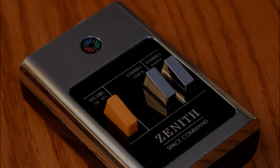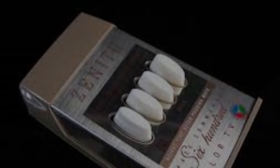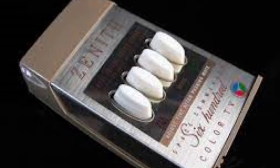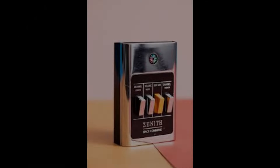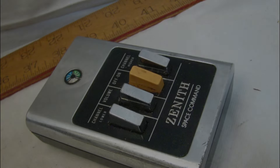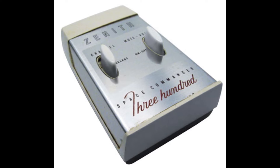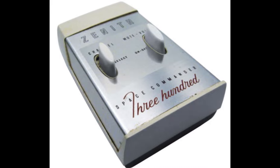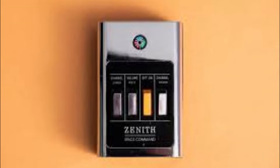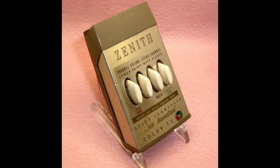However, as technology advanced, the limitations of ultrasonic remotes became apparent. High-frequency sound could be disrupted by common household noises, and the remotes could only perform basic functions like changing channels and adjusting volume. Infrared technology emerged in the 80s, providing more reliable and versatile control. Infrared remotes could send more complex signals and were less prone to interference.